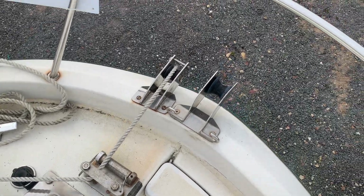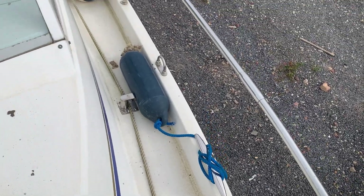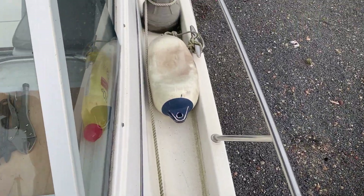The windlass has been adapted there, which works well the owner says, with the capstan winch there.